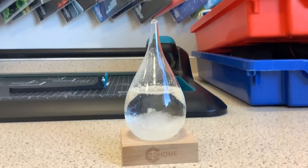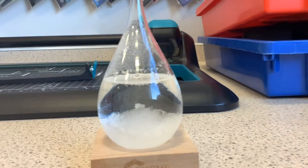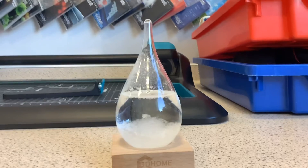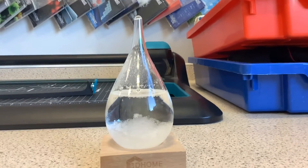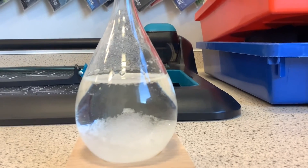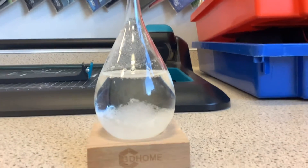How on earth would you do that? Time for the close-up. Here is the storm glass close up. It doesn't look that impressive unless you know what it's doing. The state of these crystals that form in the liquid highlights exactly what the weather is going to be.